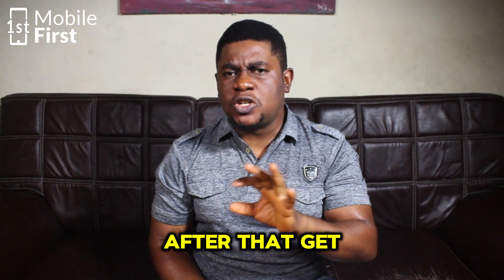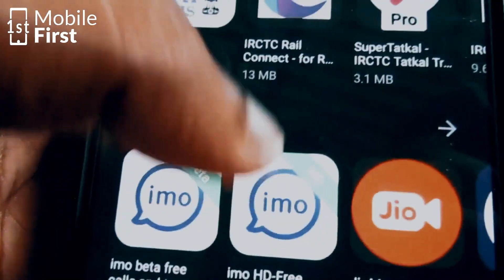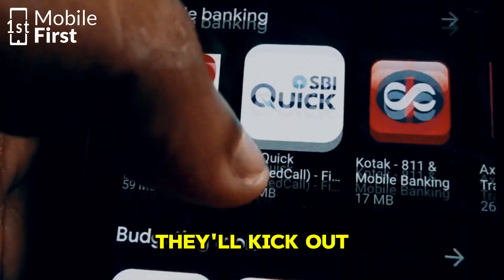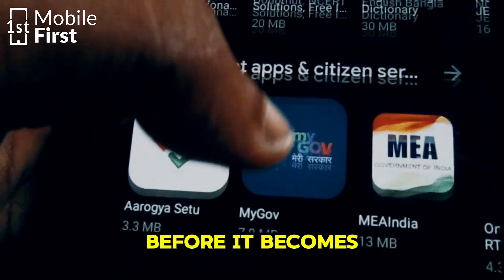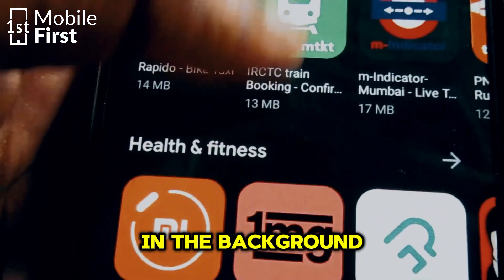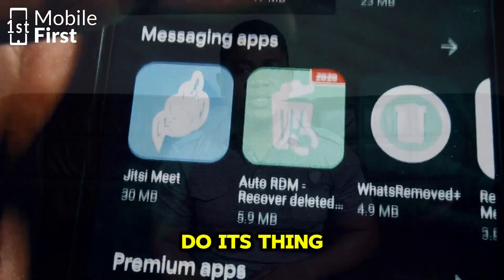After that, get some backup antivirus software. Antivirus apps are like having a bouncer for your phone — they'll kick out any suspicious activity before it becomes a problem. Download one from a trusted developer and let it run in the background. You don't need to worry about it, just let it do its thing.